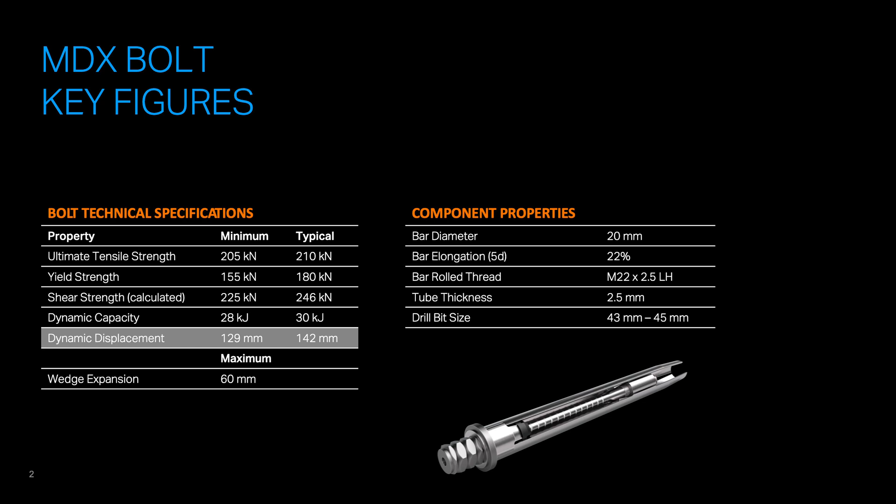This is the 47 millimeter MDX bolt. It can be installed with a 43 to 45 millimeter bit size. Its typical tensile strength is 210 kilonewtons and yield strength is 180 kilonewtons. The dynamic capacity of this rock bolt sets it apart, absorbing up to 30 kilojoules of impact energy with a typical 120 millimeters of displacement, a maximum wedge expansion of 60 millimeters, and a calculated shear strength of 246 kilonewtons.